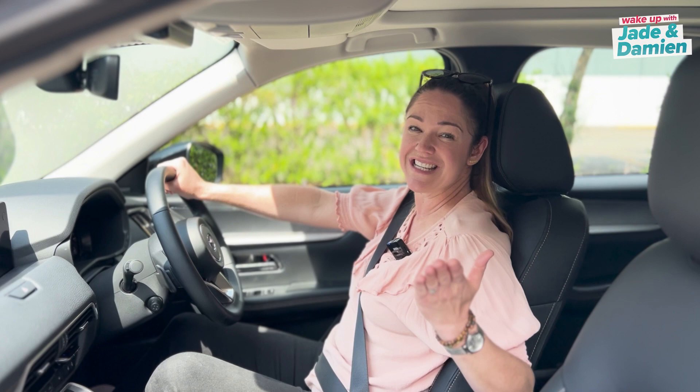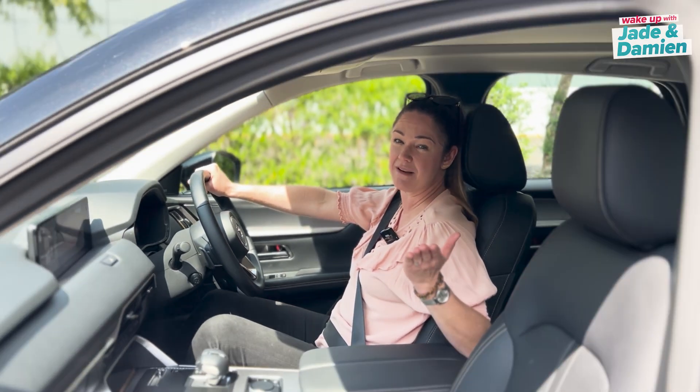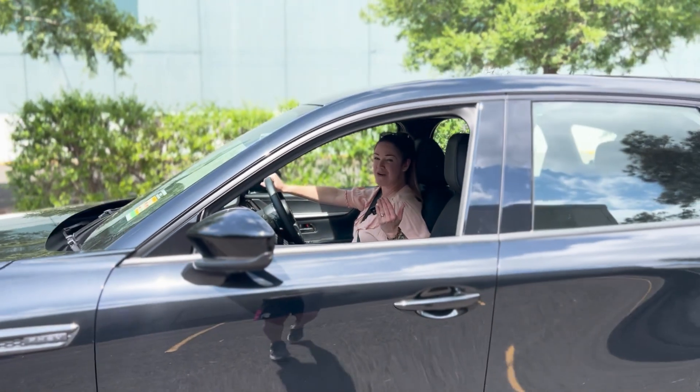So if you deserve the best — and let's face it, you do — go see Sasha and the team at Wollongong Mazda and zoom zoom away in your brand new car today.